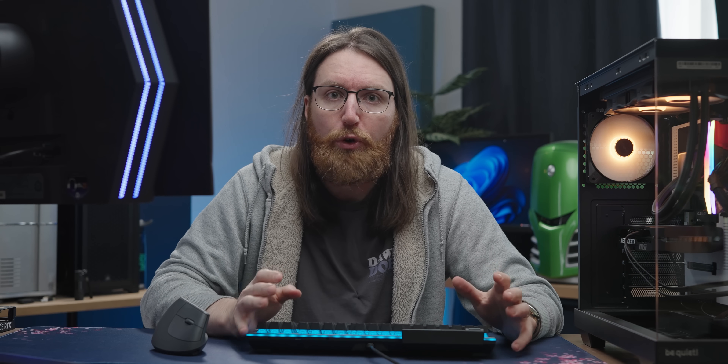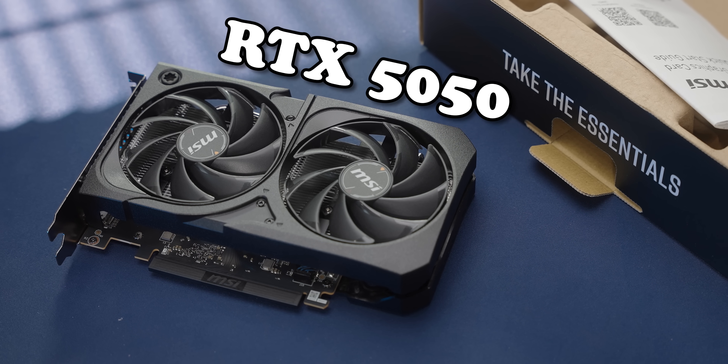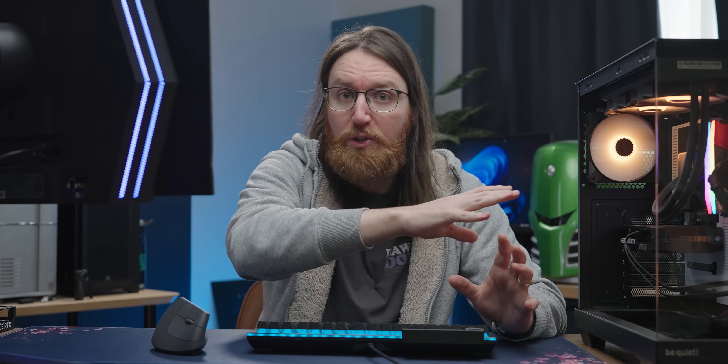To start off, I want to see how this new Transformer 2 model runs on some hardware it was actually meant to run on. So I've got an RTX 5050 in here to see what the model does, so that we can compare its performance to the RTX 2050.